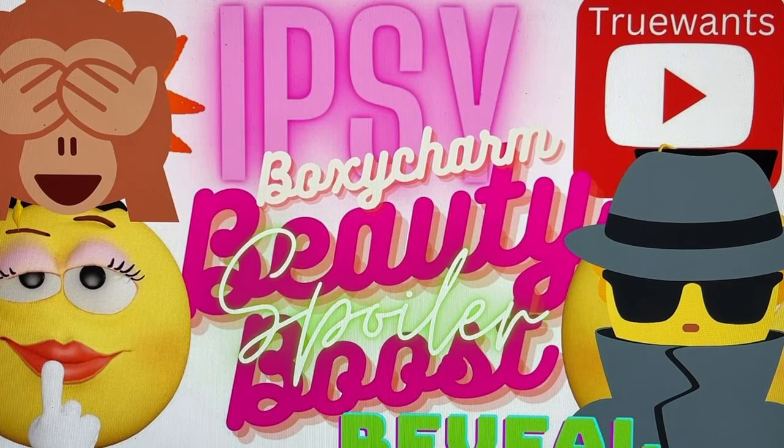Hi everybody and welcome to True Ones. We finally have a sneak peek that I just found for the Ipsy BoxyCharm Beauty Boost for the month of June. Now normally this would be something that should be done in shorts but I asked you guys and majority of you said you do not watch shorts, so I'm going to do this in a video where we get a little bit more information about the product, but you're also going to have to tell me if you agree with me in reference to what I think the product is going to be.